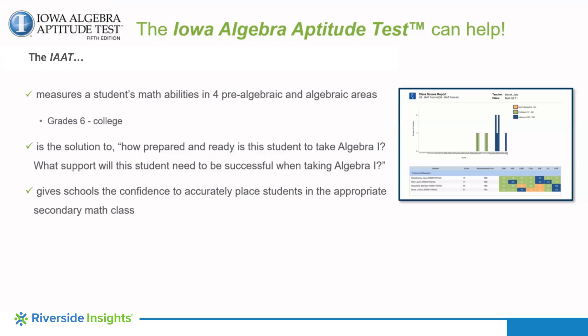The assessment provides each student's strengths and growth areas in math and assesses students' readiness for Algebra I, including any additional support and intervention they may need to become successful in the Algebra classroom. It also efficiently gathers student information and predicts student performance in an Algebra I classroom.